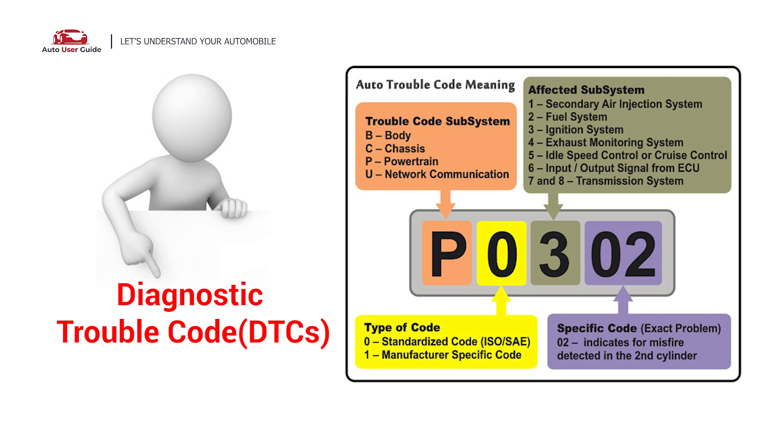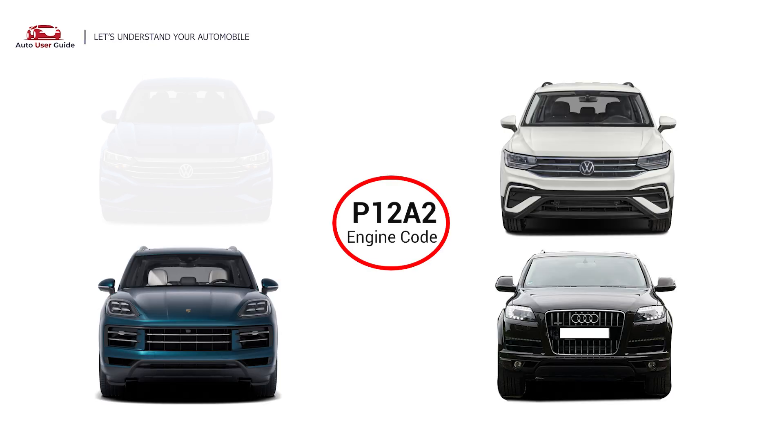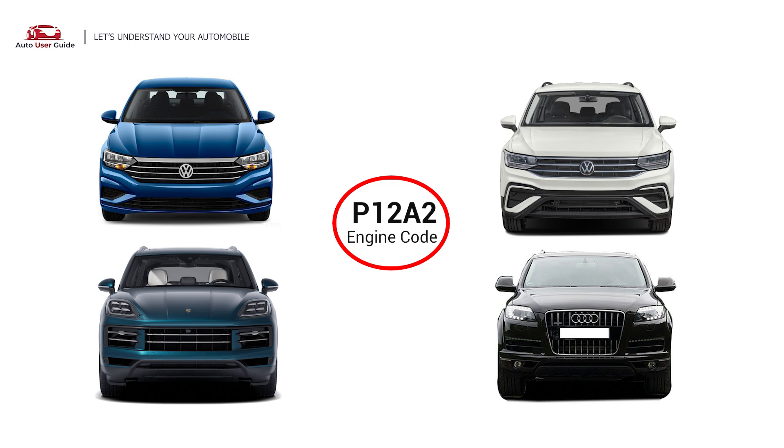Each DTC code corresponds to a specific issue in your vehicle. The P12A2 engine error code, which typically relates to issues with the fuel rail pressure sensor, has been commonly occurring in the Volkswagen Jetta, Volkswagen Tiguan, Porsche Cayenne, and Audi Q7 vehicles.